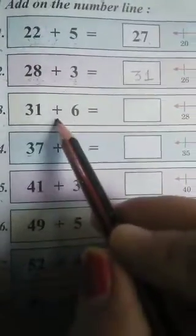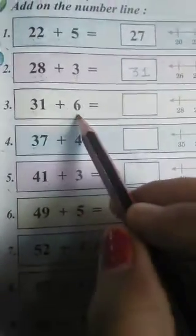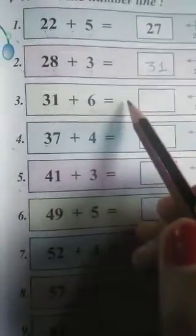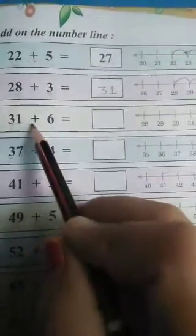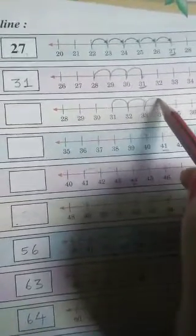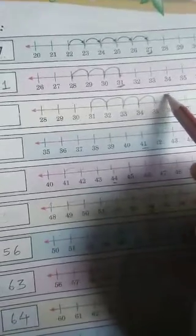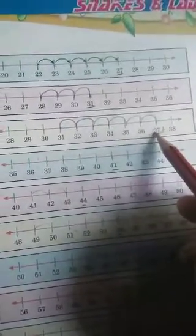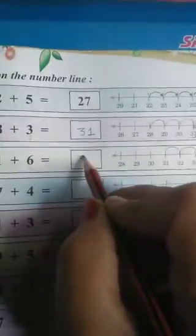Number 3. We have 31 plus 6. It means that we will keep our pencil first on the number 31, then we will move 6 times forward. So, where is number 31? 31 is here, so we will keep our pencil here. We will move 6 times forward: 1, 2, 3, 4, 5, 6. We reached at the number 37. So, we will write the number 37 here.